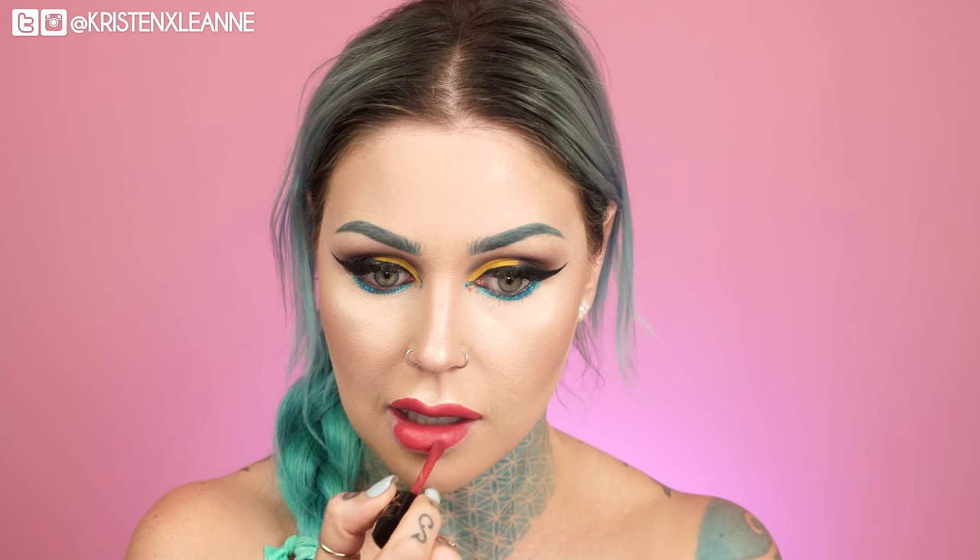For blush, I just got this in a package and I think it's new — it's the Hourglass Ambient Strobe Lighting Blush in Brilliant Nude. I'm applying it with the Royal and Langnickel Omnia Collection highlighter brush. I actually have the exact lipstick that Danny used, which is the Jeffree Star and Manny collaboration lipstick in I'm Shook — and there is still so much product on here, which is awesome.